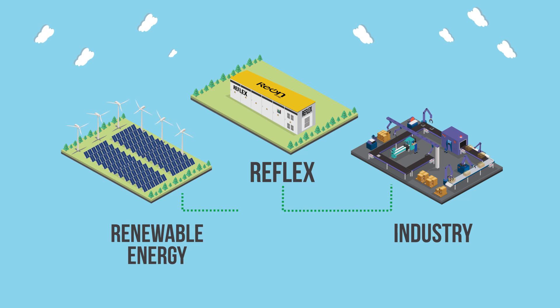Other applications include storing low-cost energy from renewable resources and utilizing it during periods of peak tariff.